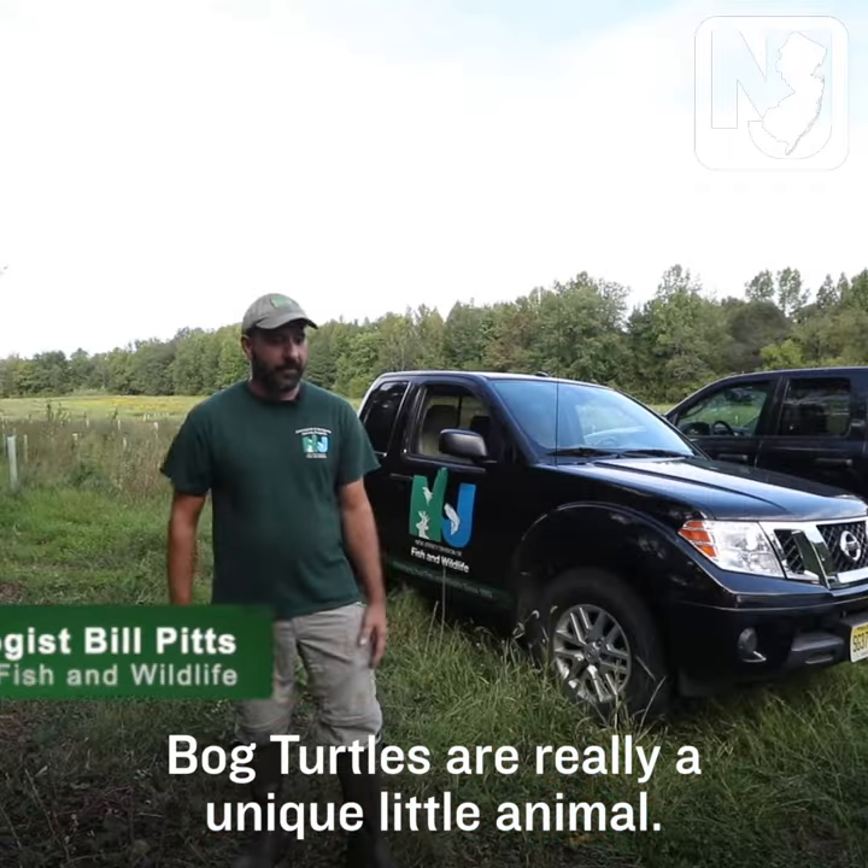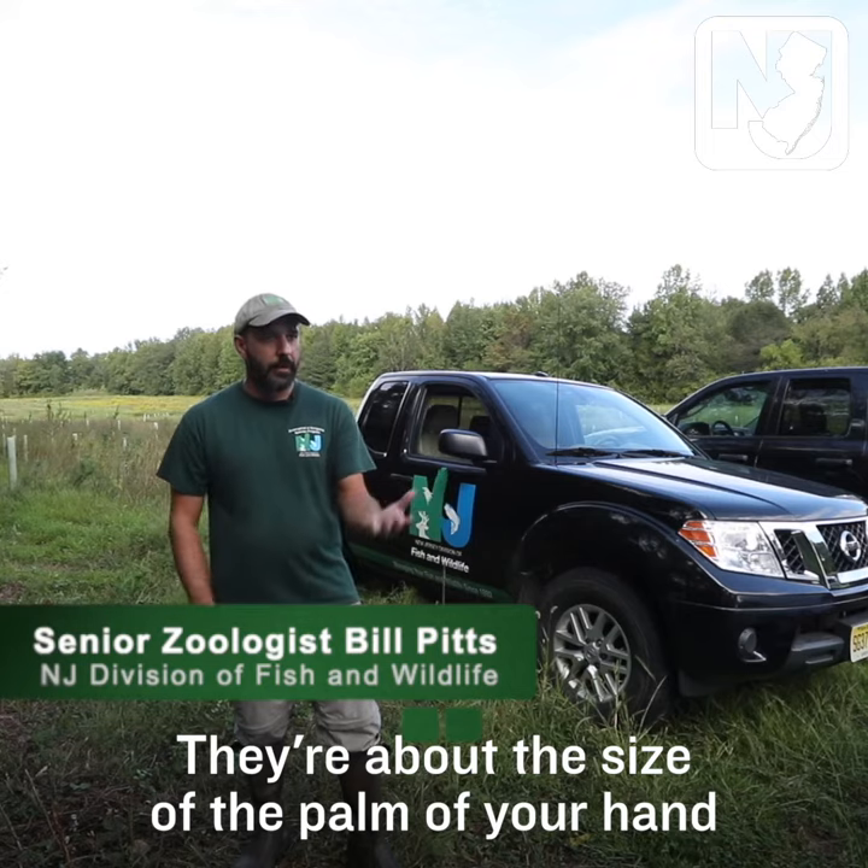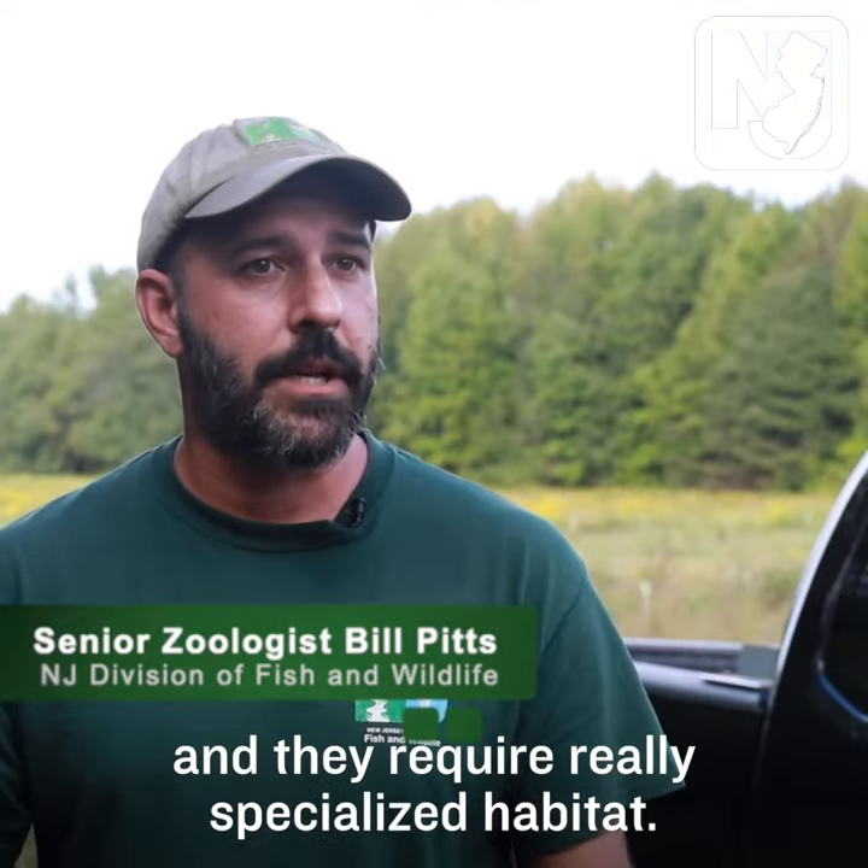Bog turtles are really a neat little animal. They're about the size of the palm of your hand, and they require really specialized habitat.